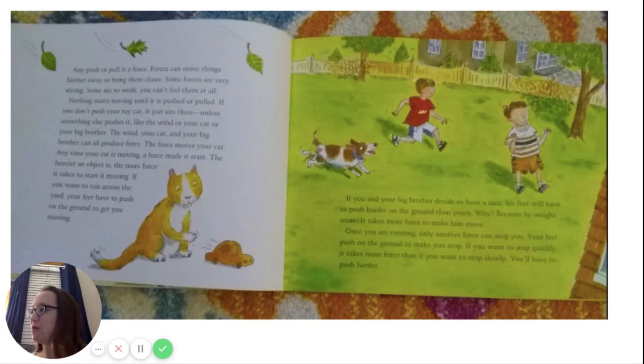Any push or pull is a force. Forces can move things far away or bring them closer. Some forces are very strong; some are so weak you can't feel them at all. Nothing starts moving until it is pushed or pulled. If you don't push your toy car, it just sits there unless something else pushes it — like the wind, or your cat, or your big brother. The force moves your car. Anytime your car is moving, a force made it start.